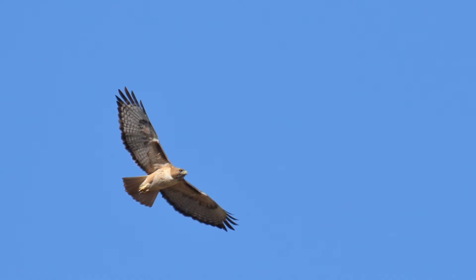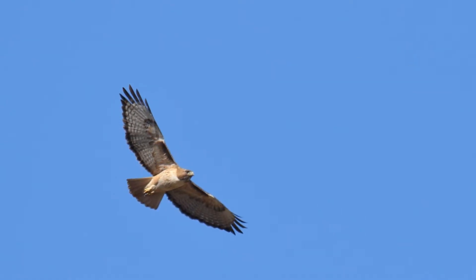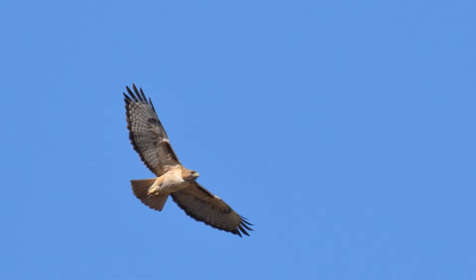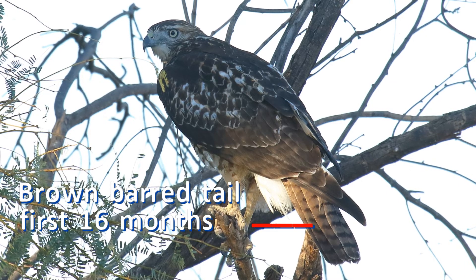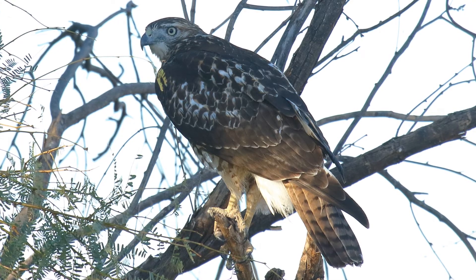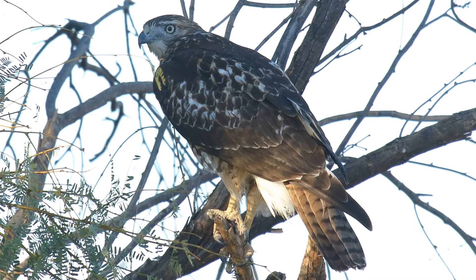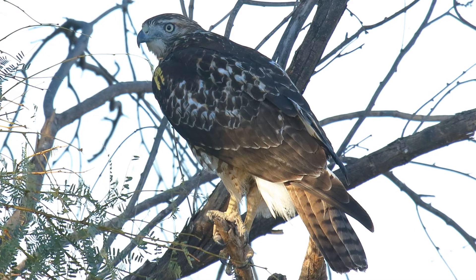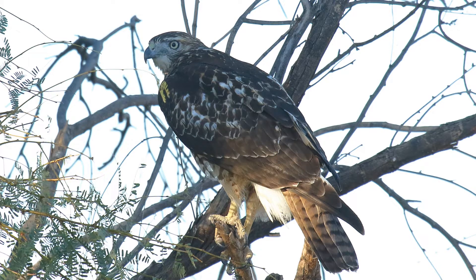Why do some people have trouble identifying red-tailed hawks? Two things make the identification confusing. The first is that the namesake red tail does not become present until the bird is about 16 months old in its second fall. So early in fall, when many birds arrive from the north, almost half of all red-tailed hawks do not have red tails.